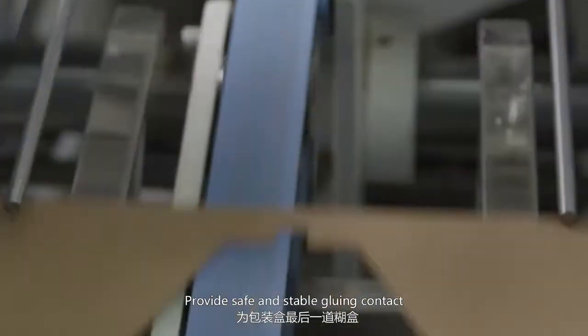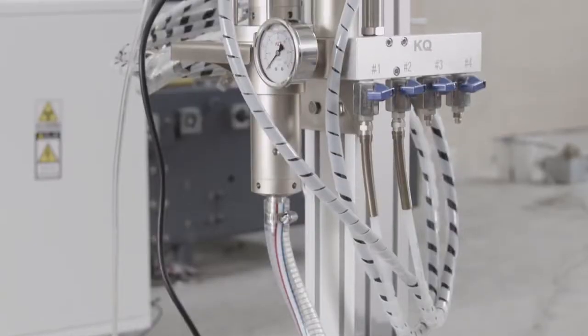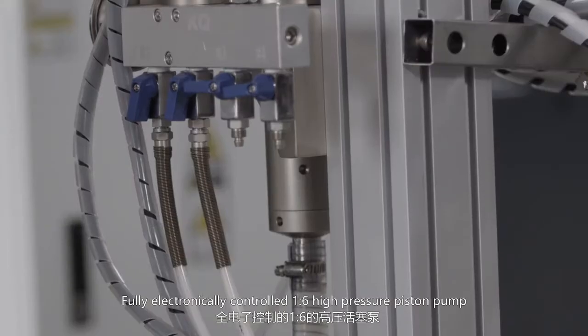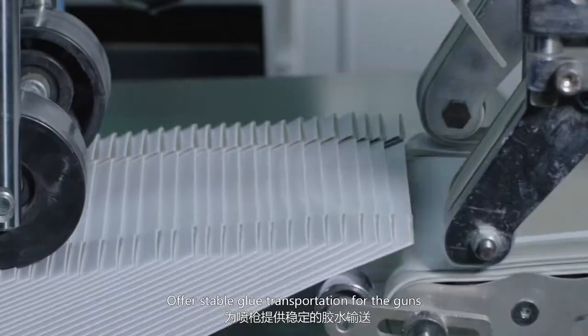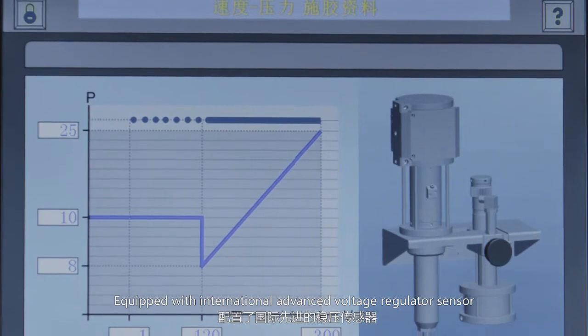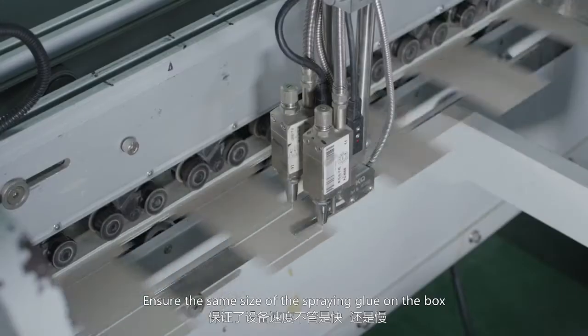Precision is within positive or negative 1 mm at a speed of 500 meters per minute, providing safe and stable gluing contact for the final process of the box. The fully electronically controlled 1-over-6 pressure piston pump offers stable glue transportation for the guns, equipped with an international advanced voltage regulator sensor to ensure the same size of glue dispensed on the box.